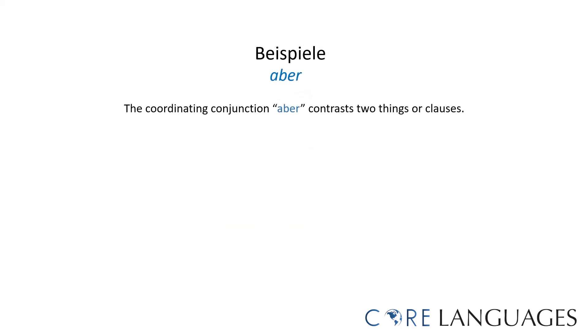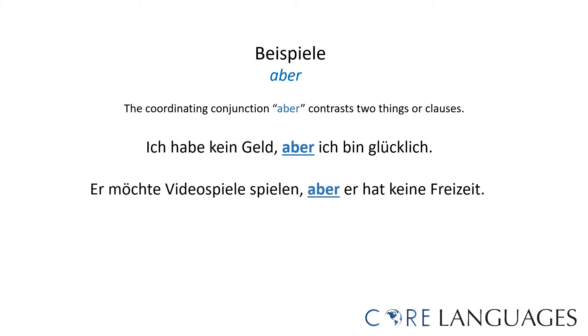Here are examples of sentences using the coordinating conjunction 'aber,' which is used to contrast two things or clauses. 'Ich habe kein Geld, aber ich bin glücklich' — I have no money, but I am happy. 'Er möchte Videospiele spielen, aber er hat keine Freizeit' — he wants to play video games, but he has no free time.